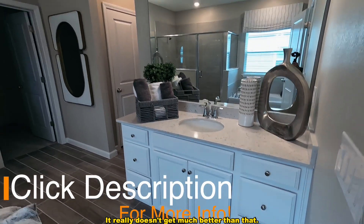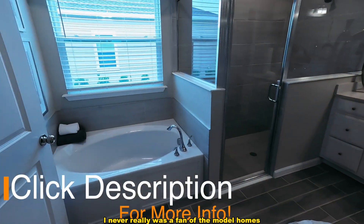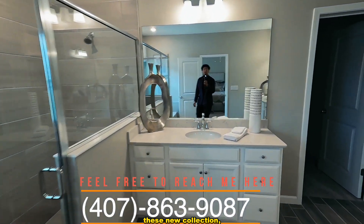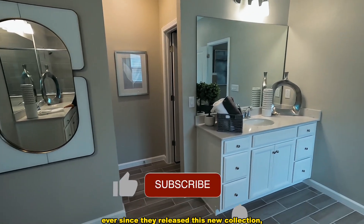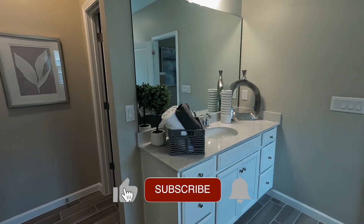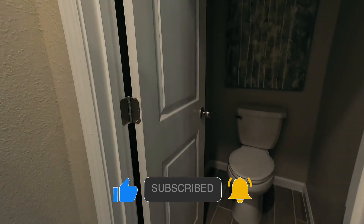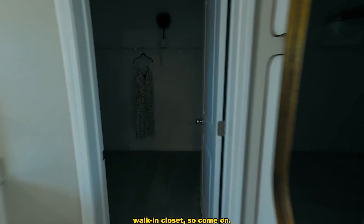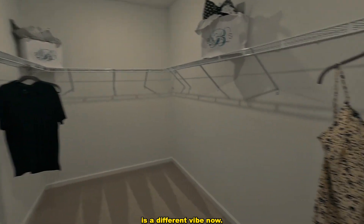It really doesn't get much better than that. I never really was a fan of the model homes that Lennar offered, but ever since they released this new collection, I'm like, okay — they're really stepping up their game. You have your water closet here, you have linen storage, and then you have an actual walk-in closet. You really can't beat it.